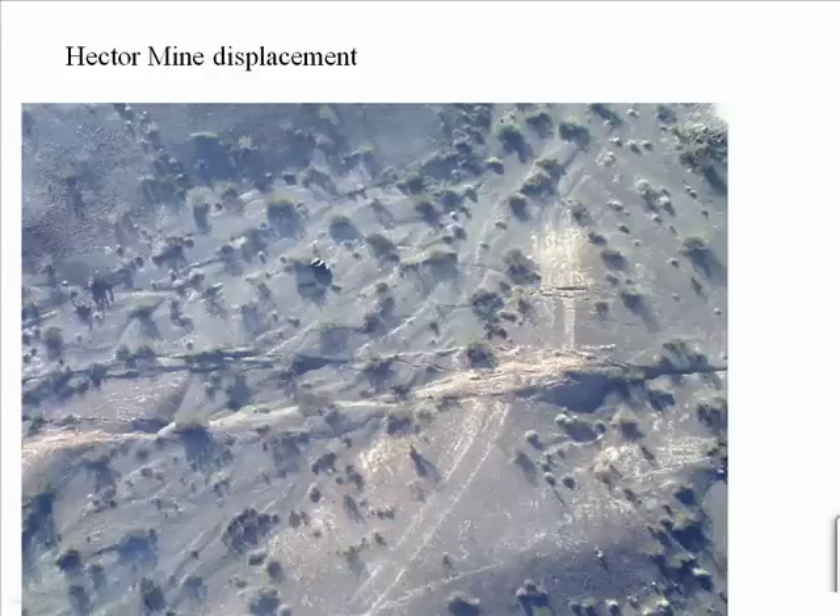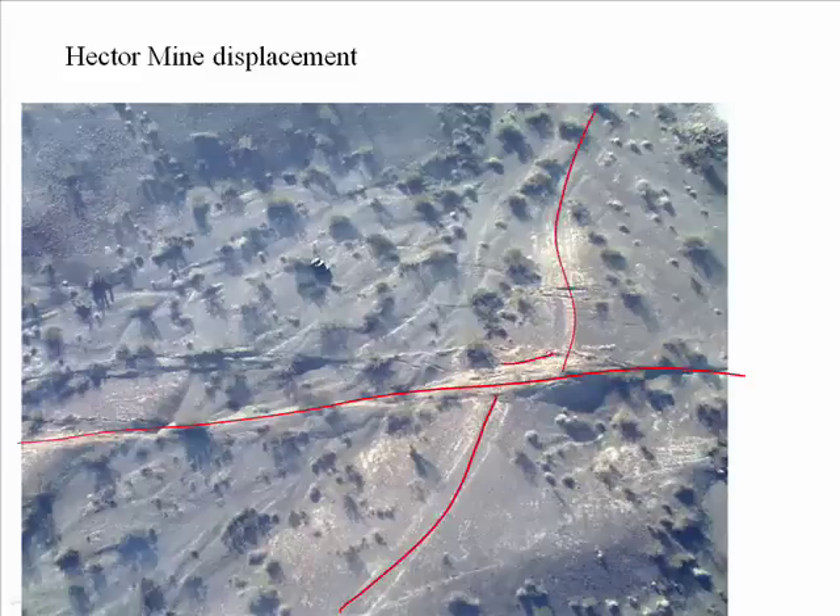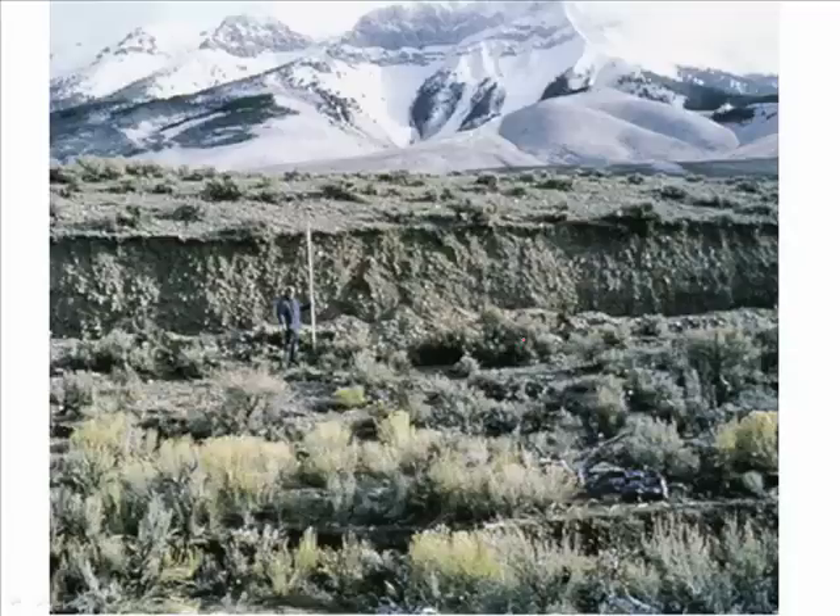Another effect of earthquakes is the permanent displacement of the ground. Here you can see a fault line that has displaced this jeep trail to the right — a right-lateral strike-slip fault from the Hector Mine earthquake in the Mojave Desert. Here you have vertical displacement creating a scarp of over 6 feet high from a 7.3 earthquake in Idaho.